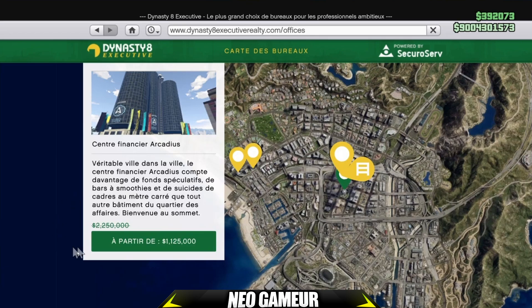Malheureusement, il n'y a aucune activité en double RP et en double dollar cette semaine. C'est dommage, car normalement tous les jeudis il y a au moins une petite activité en double RP et en double dollar. Et là il n'y a rien.